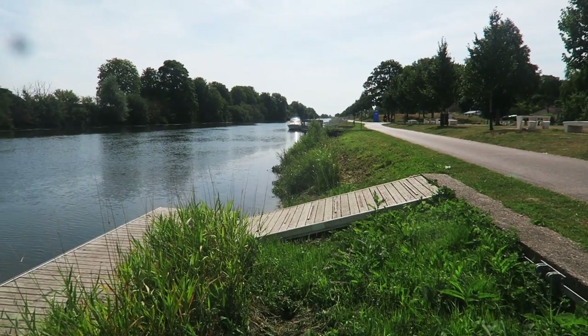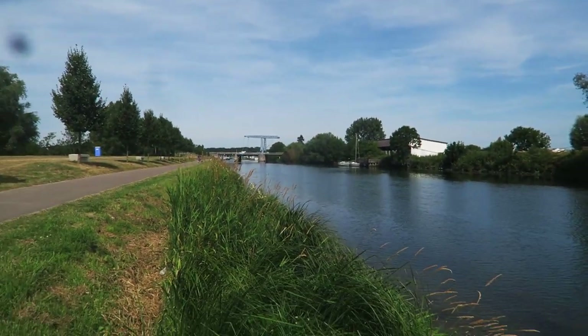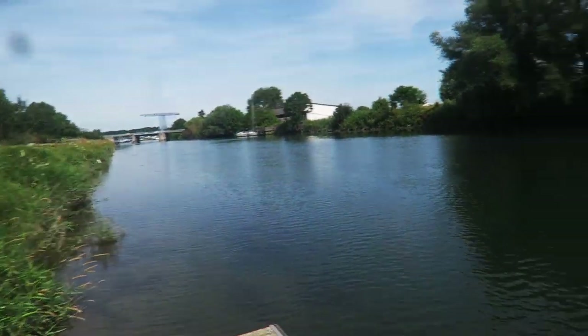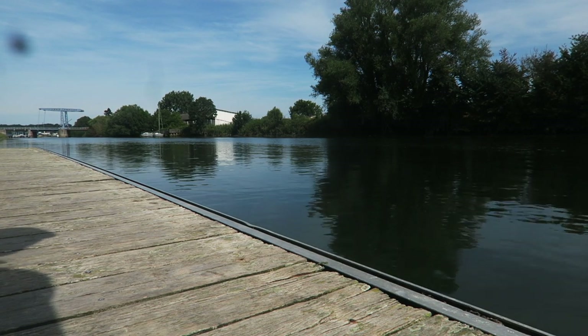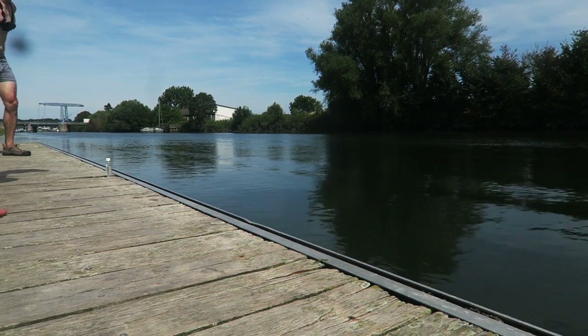We've been riding along this cycle path for a bit now, following the river into the next major town. We're going to jump in here and cool off because the water looks fairly nice. We're just going to jump straight in without testing it — it could be crazy, it could be beautiful. It says no swimming strokes but we're not going to be doing strokes. Ready? One, two, three!